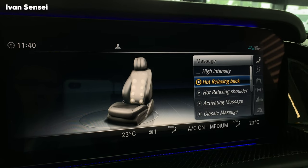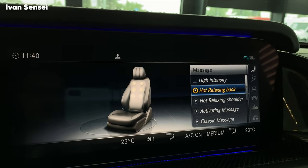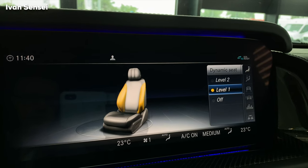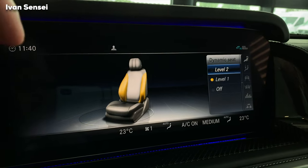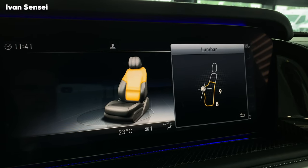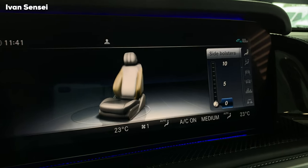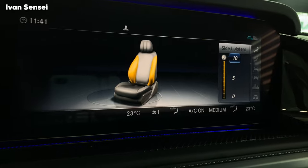You have many massage types, including active workout for the backrest or cushion. In dynamic seat, you can turn on level one or level two — this inflates the side bolster opposite to the direction you're turning to hold you better in the seat. Lumbar support can be adjusted to your preference. Side bolsters can also be inflated — right now they're at zero, which is the most narrow setting, and you can really feel it. Level five is a nice compromise depending on your torso size. You can reset everything.